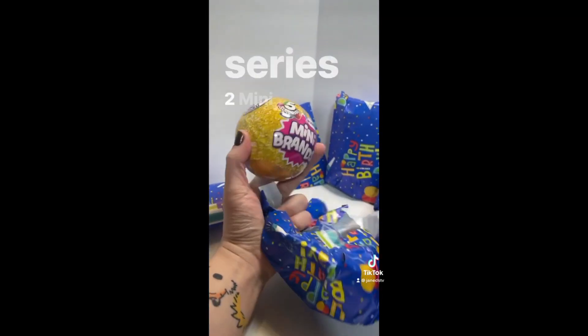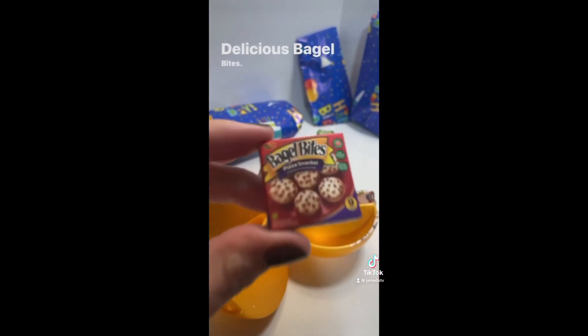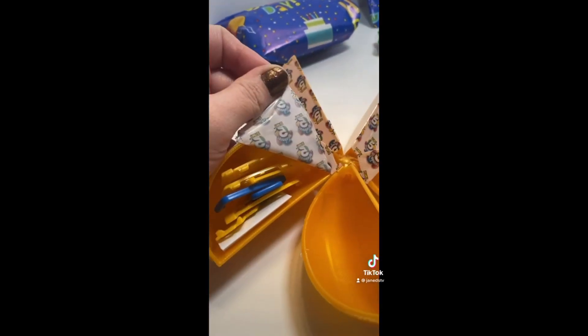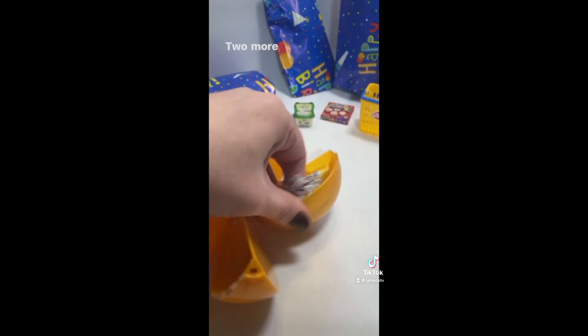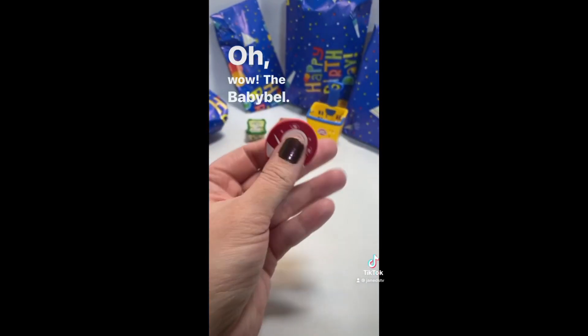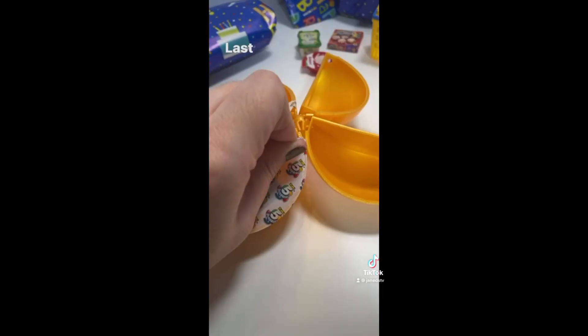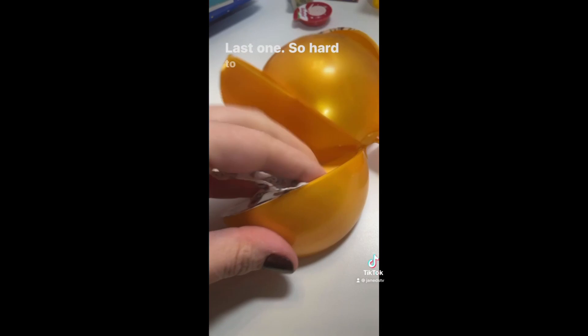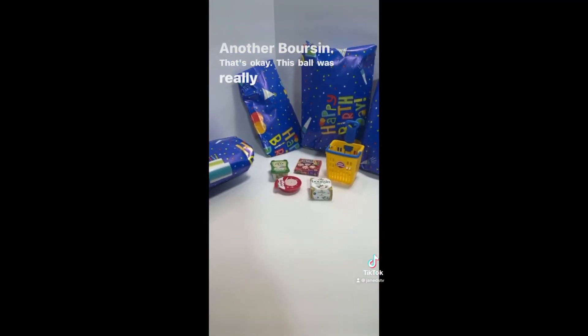We got Series 2 Mini Brands. Peel and plop. This is Athenos feta cheese - yum. Delicious bagel bites, cheese and pepperoni. We got the new basket - I didn't have this one yet. The baby bell - I didn't have this one either, this is so awesome. Last one... another borsan. That's okay. This ball is really awesome.